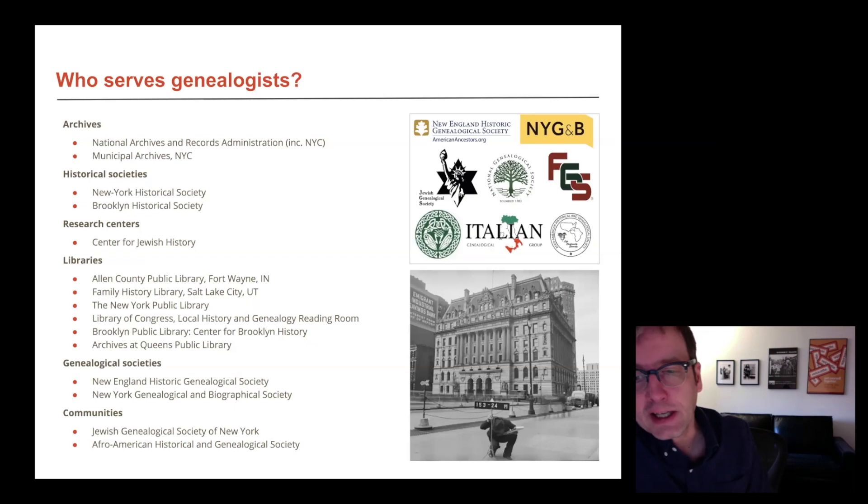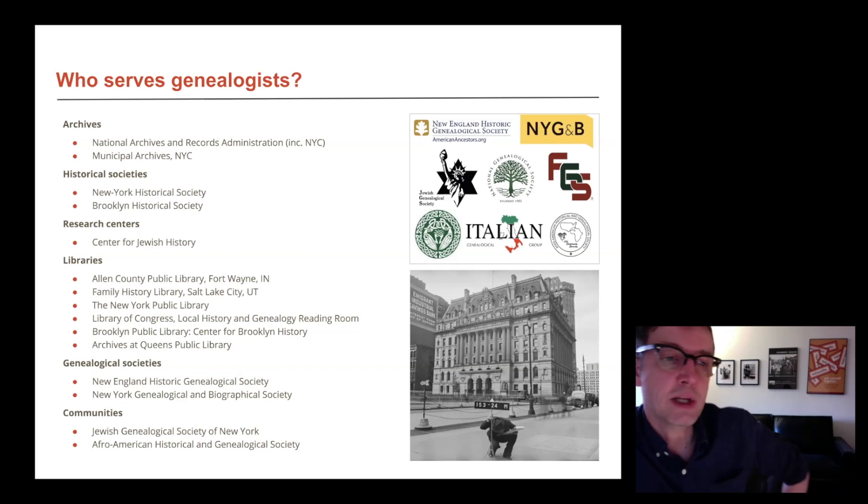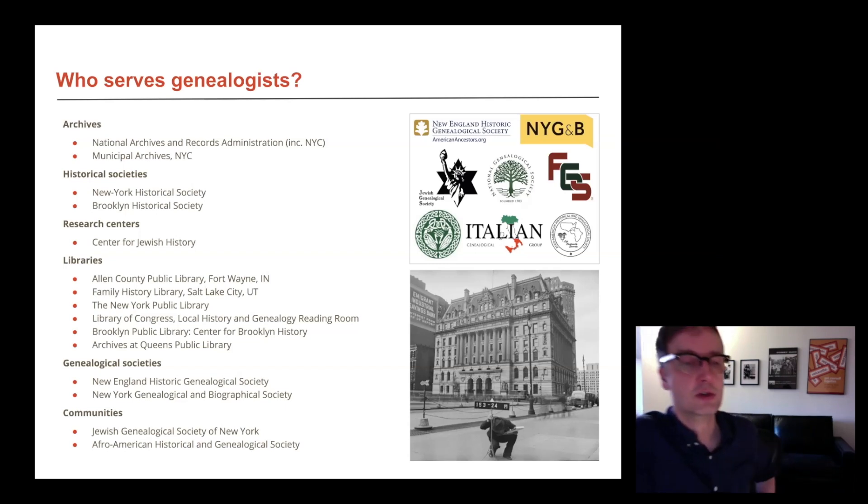It's good to know the information landscape if you're going to get into this kind of research. There are many historical societies that deal with genealogy, genealogical societies that came out of historical societies. Many public libraries serve genealogy researchers, especially research libraries like Allen County Public Library, the Family History Library, and New York Public Library. Brooklyn and Queens have great collections for local history and genealogy. And we see many community organizations — the Jewish Genealogical Society of New York, the Afro-American Historical and Genealogical Society — many different genealogy groups and communities you can reach out to and join.